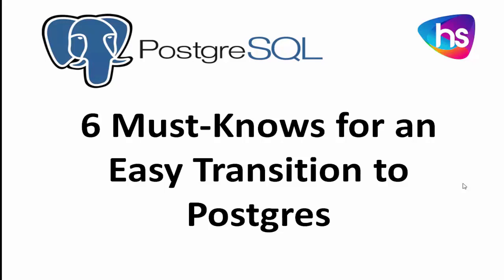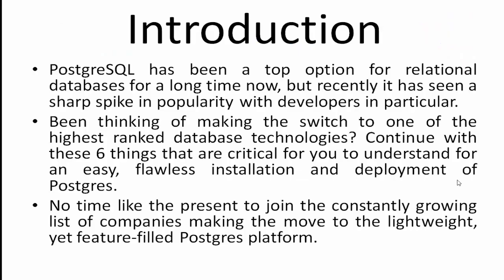Hi, welcome to Hari Systems. In this session today we will learn about PostgreSQL — six things you must know for an easy transition to PostgreSQL database. This is for those who are interested in learning about PostgreSQL, technology updaters, and technology adopters who should be aware of this.